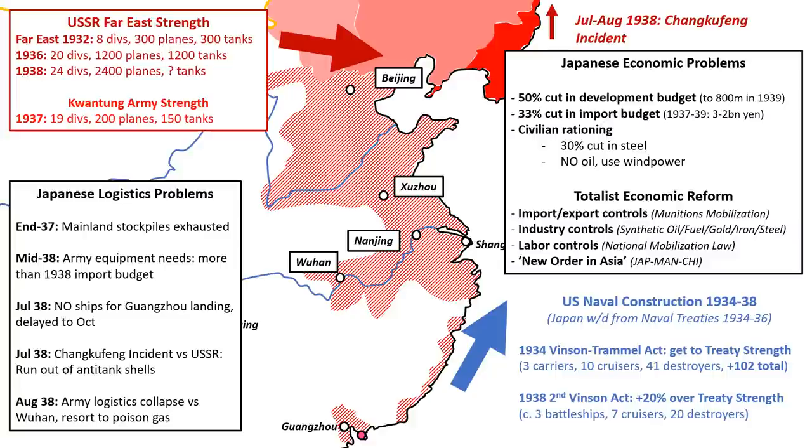But these victories meant little when war left Japan's economy lagging behind competitors. In 1934, the US Navy was already adding 102 extra ships to get up to naval treaty limits. Now in 1938 it would exceed those limits by 20 percent, pushing past the Japanese Navy's 10-to-7 ratio. The Soviets had tripled their Far Eastern forces to 24 divisions and 2,000 planes — 3 and 10 times that of Japan's Manchukuo forces. To keep up, the Army demanded 20 new divisions and the Navy 64 warships, which strained Japanese resources to the limit.